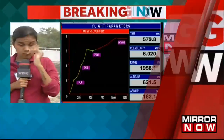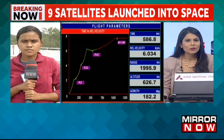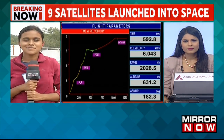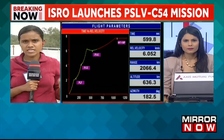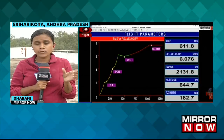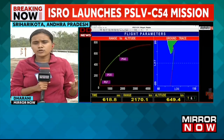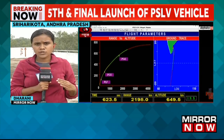The final launch of PSLV has taken place successfully. It's always an electric environment when space launches take place. This rocket, PSLV C-54, is carrying nine payloads. The primary payload is an EOS — Earth Observation Satellite — called EOS-06. Eight other nanosatellites are also being carried. Right now, the third stage separation is successfully over and the ignition commencement of the fourth stage has begun, as the scientists here are notifying us.